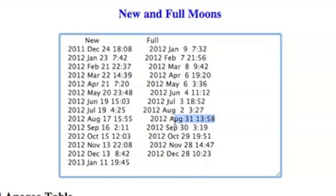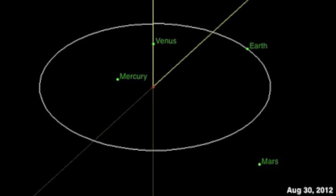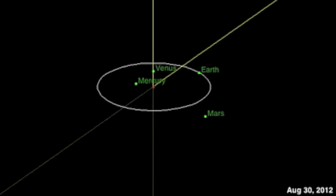Skywatchers, you know we've got a full moon tomorrow, but before that — if you were standing on the sun right now, you would have Venus on one side, and in opposition, you would see Saturn.